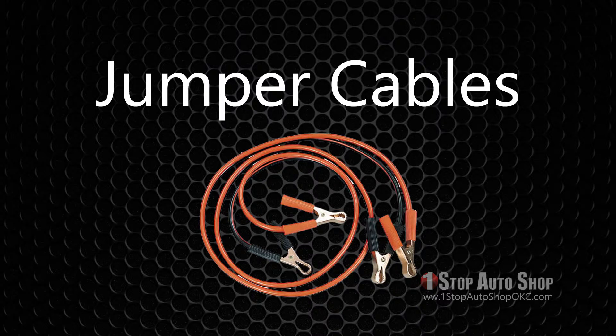Jumper cables: One of the most common automotive malfunctions is the loss of power to start the engine, either from an old or faulty battery, or from leaving the headlights on by mistake.